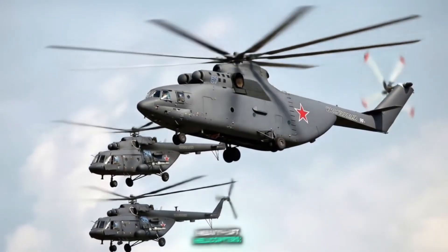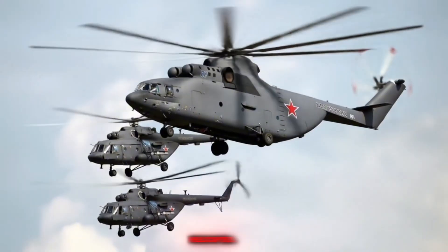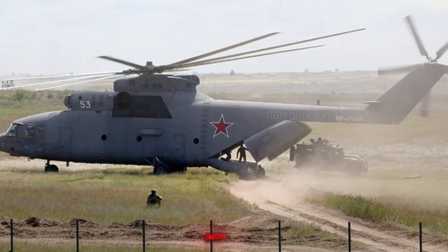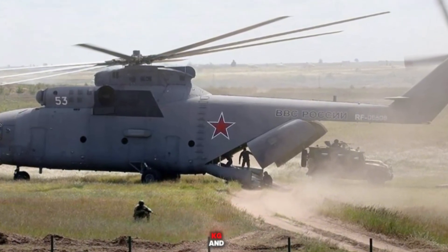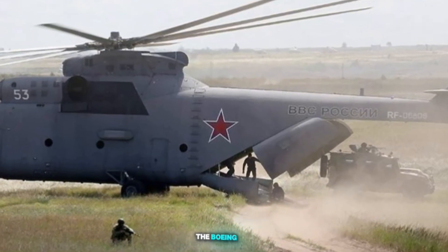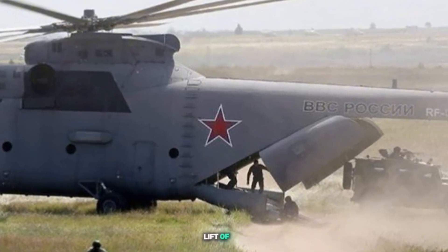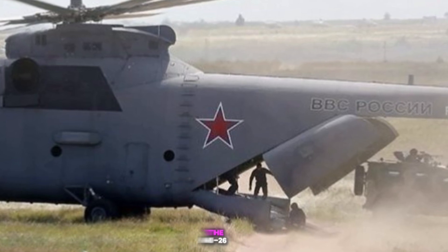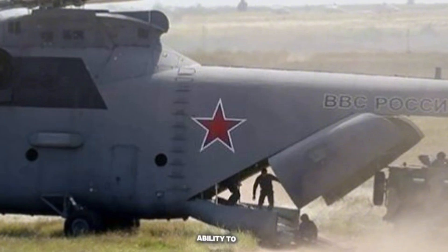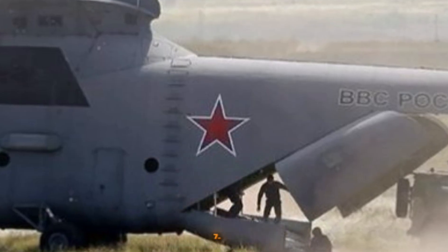Comparison to Other Heavy Lift Helicopters: The Mi-26 stands out as the world's largest and most powerful series-produced helicopter. While other heavy lift helicopters like the Sikorsky CH-53K King Stallion (max takeoff weight 38,600 kg, external lift capacity 16,329 kg) and the Boeing CH-47F Chinook (MTOW 22,680 kg, external lift 9,000 kg) are impressive, the Mi-26 significantly surpasses them in payload capacity and overall size. Its ability to lift 20 tons internally or externally is unmatched by any other active production helicopter.